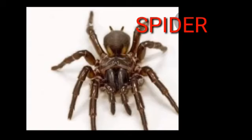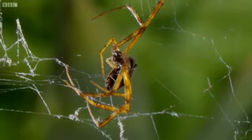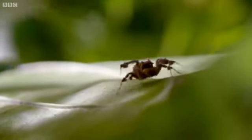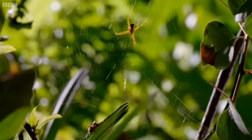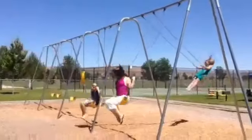S, S. Spider. Spider is an insect, and you know it has 8 legs and 6 eyes. S, S. Swing. Swing is a play equipment.